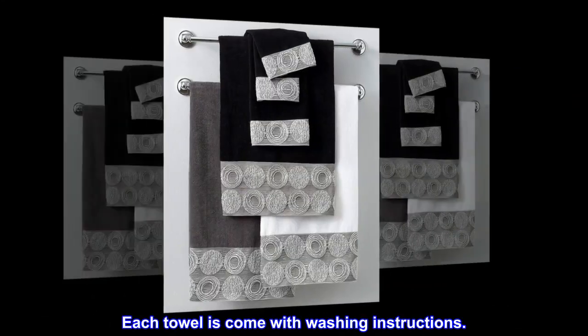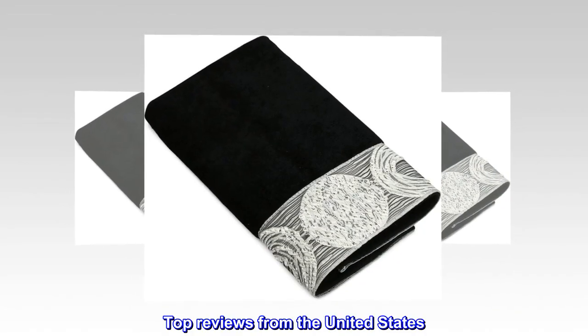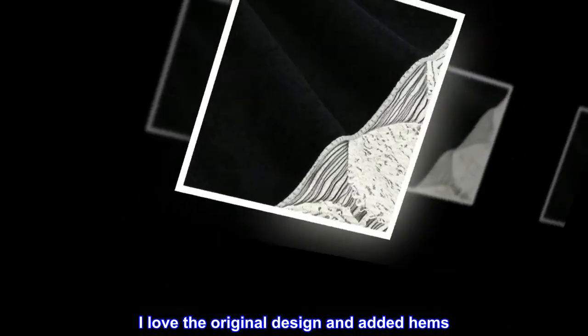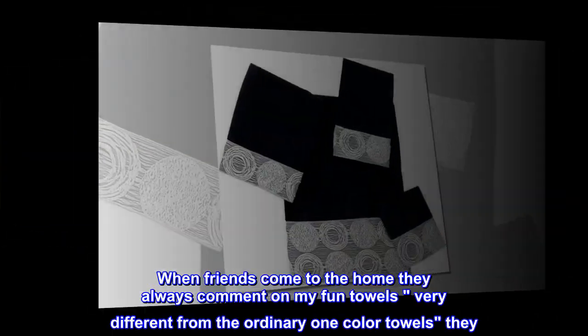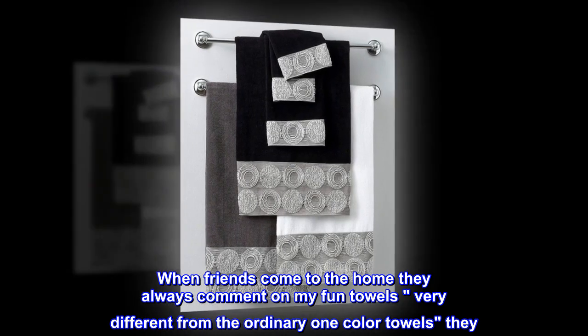Each towel comes with washing instructions. Top reviews from the United States: I love the original design and added hems. When friends come to the home, they always comment on my fun towels — very different from the ordinary ones.